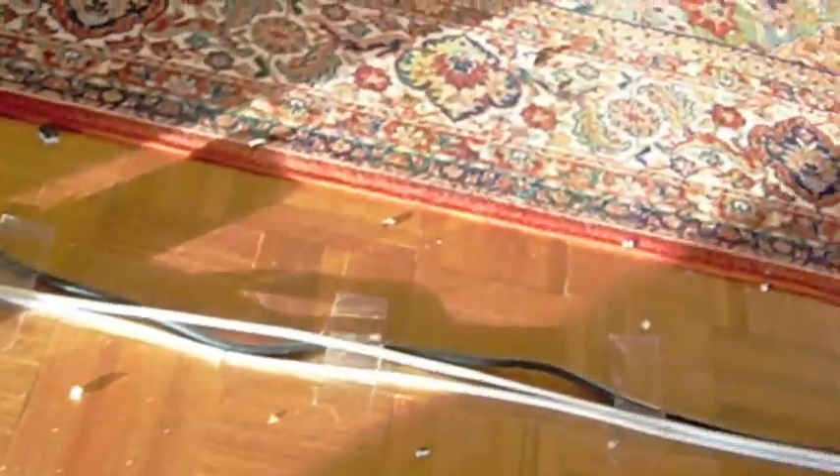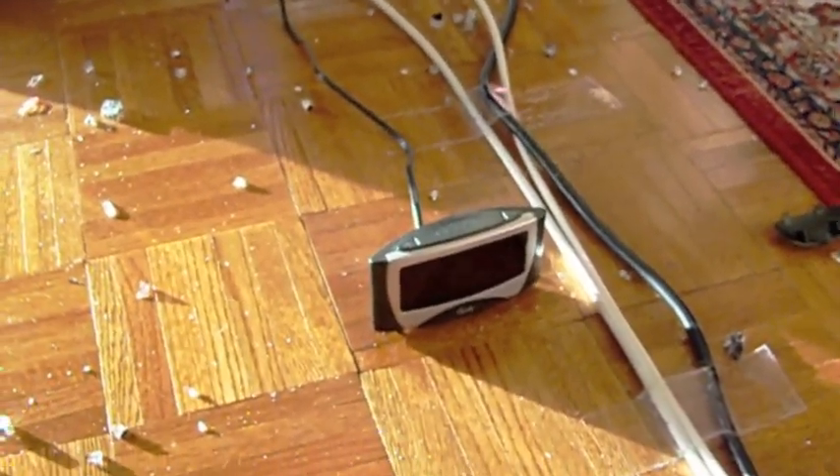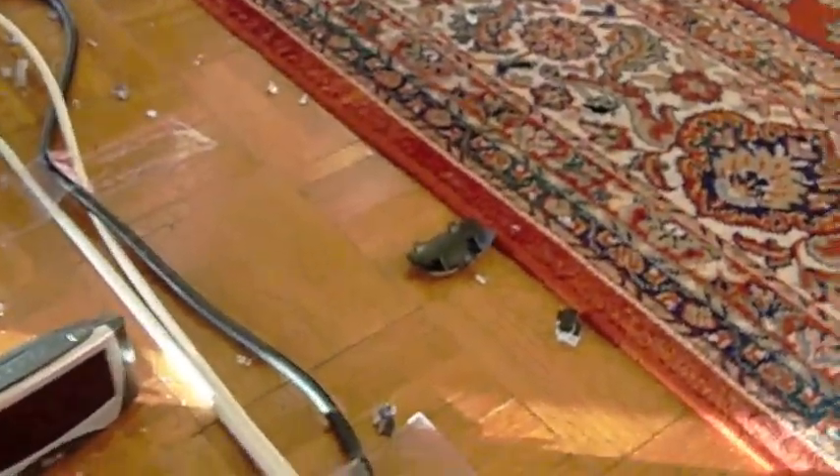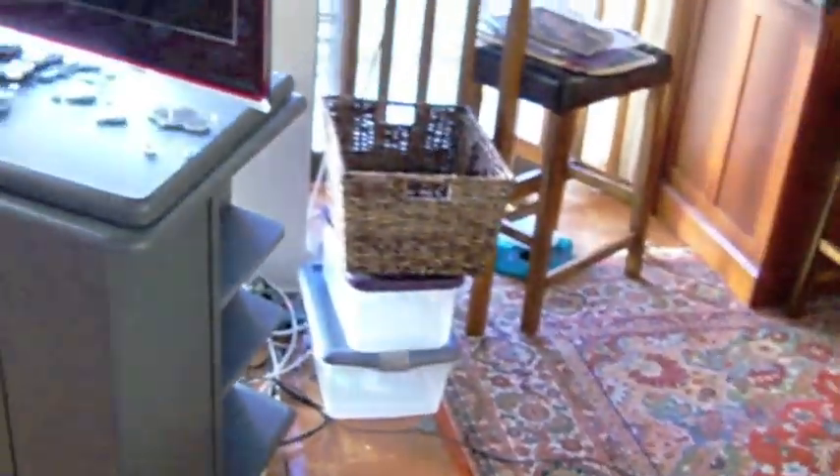The debris spreads about 12 feet away from the incident. You can see here a clock that was sitting on the same TV stand — it blew the clock off the stand and blew the back off of the clock. Here's the TV, and the blast extends all the way over here, so pretty much a 10 to 12 foot radius.